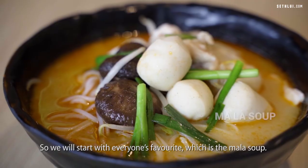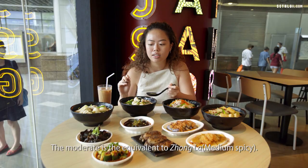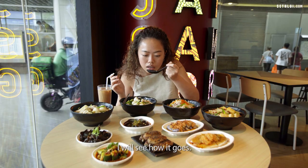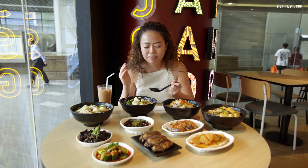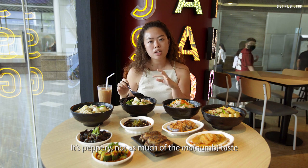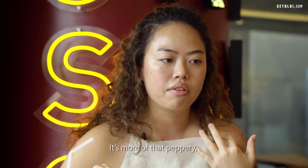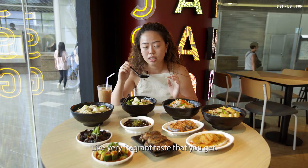We'll start with everyone's favourite, the mala soup. The moderate level is equivalent to zhong la, and I can handle my spice pretty well, so let's see how it goes. It's actually pretty okay — not as spicy as I thought. It's peppery, without as much of that numbing 'ma' taste you usually get. It's more of a very fragrant, peppery flavour.